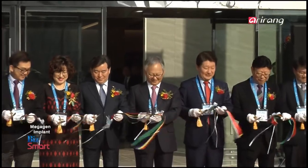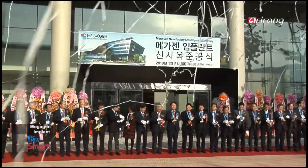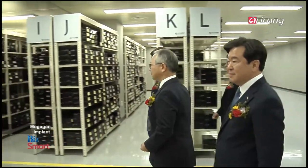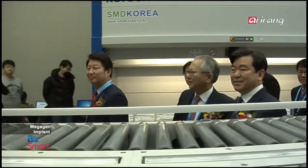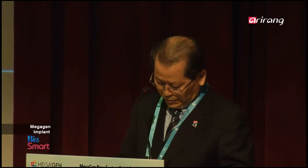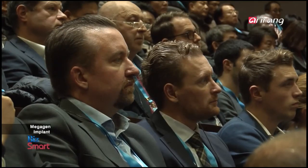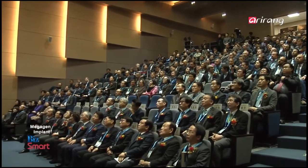MegaGen Implant has recently established a manufacturing plant that implements cutting-edge technologies and it has strengthened its position as a global company. Continuous research and development as well as ceaseless efforts to make innovative attempts have been major driving forces behind the remarkable growth of the company. Also, it has held seminars and provided educational programs to foreign buyers in order to broaden its scope of business in the global market and achieve growth in sales.